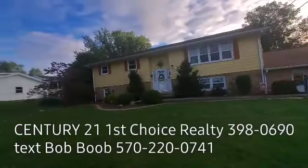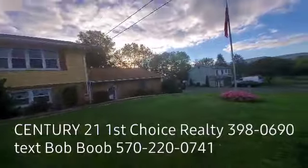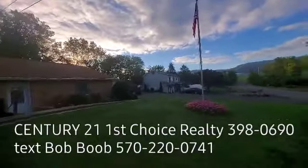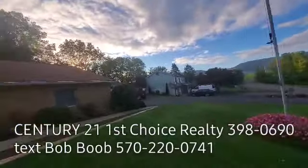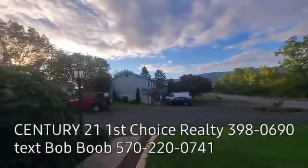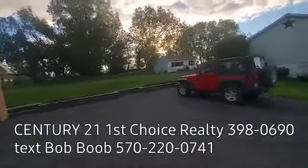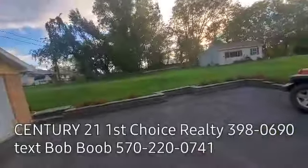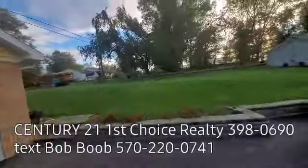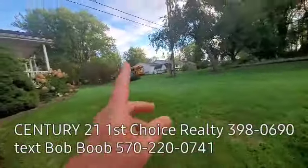Here we have a raised ranch, bi-level house. People call it different things, but I just call it a beautiful home. I'm going to walk you around the outside a little bit. The house is pretty neat inside. If you're not familiar with Jersey Shore, PA, it's a nice little town between Williamsport and Lock Haven, Pennsylvania. We're in Lycoming County, part of the Jersey Shore School District.